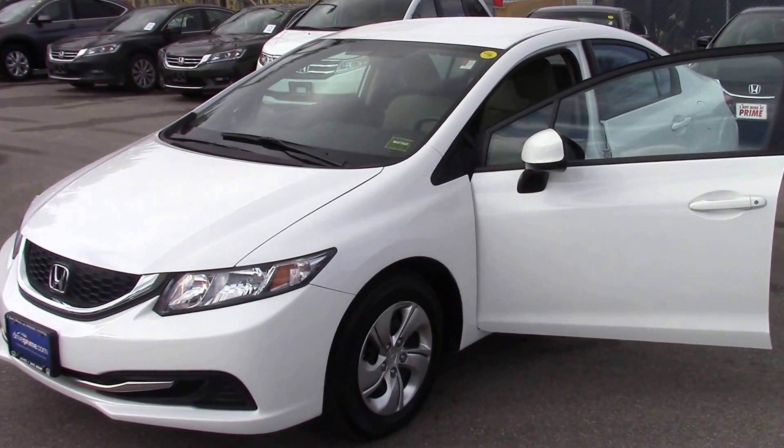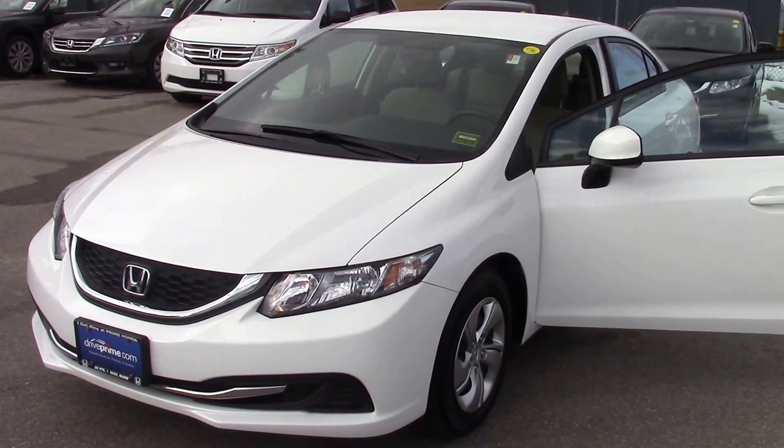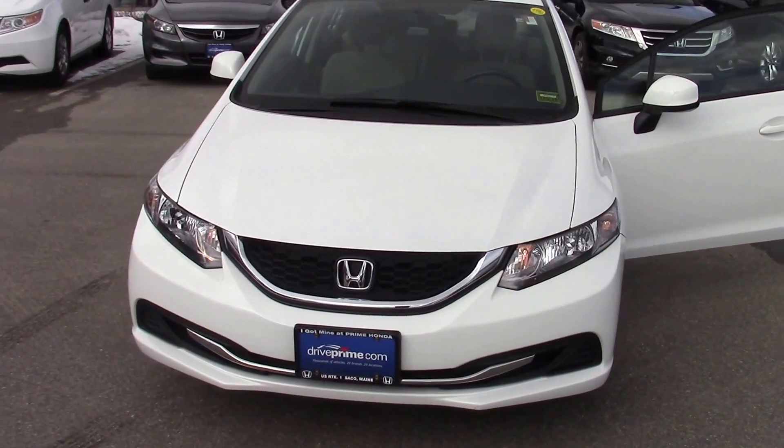Hi Cindy, Jeff Schumacher here at Prime Honda, just with a little video introduction for you on the 2013 Civic LX that you've inquired about.